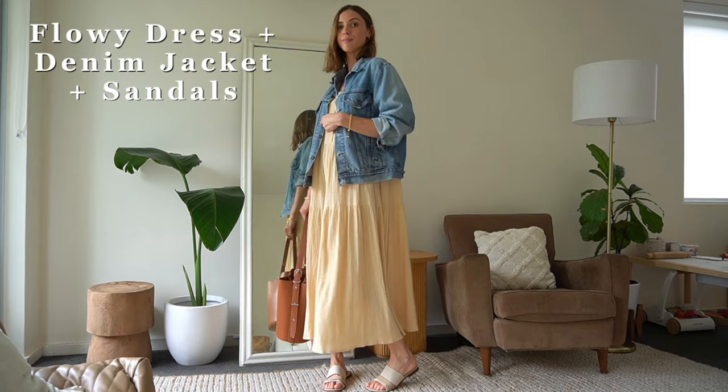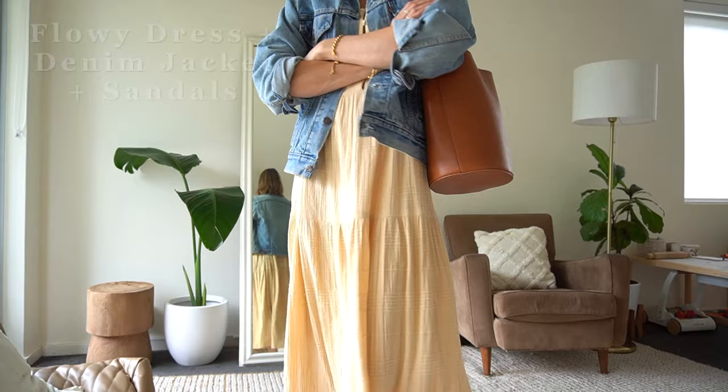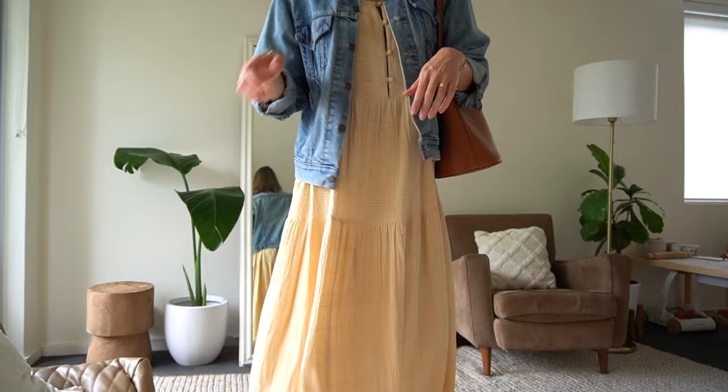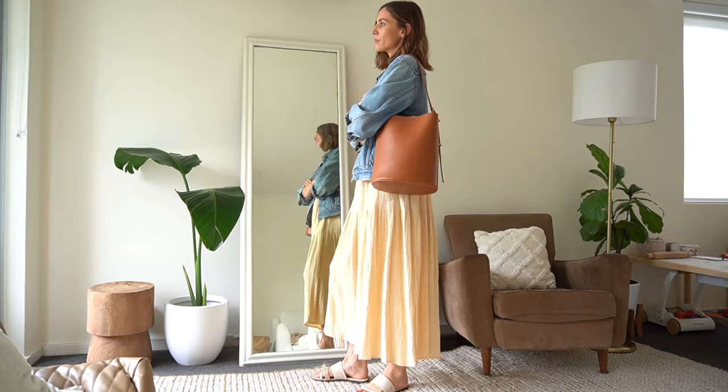Outfit formula ten is a flowy dress plus a denim jacket plus sandals. The colors and shapes will depend on your personal style, but I love wearing my oversized vintage Levi's jacket over dresses. Blue and yellow are two colors in my wardrobe color palette — if you haven't seen my video on style habits I'll link it above, as I talk more about my color palette there.